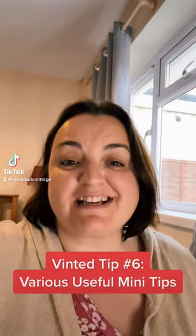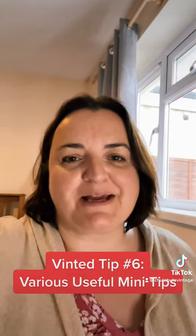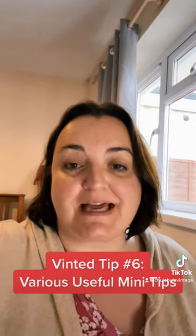Vinted selling tip number six — this is going to be a combination of some smaller tips that can make a big difference to selling, your ranking, your rating, and the reviews that people leave for you.